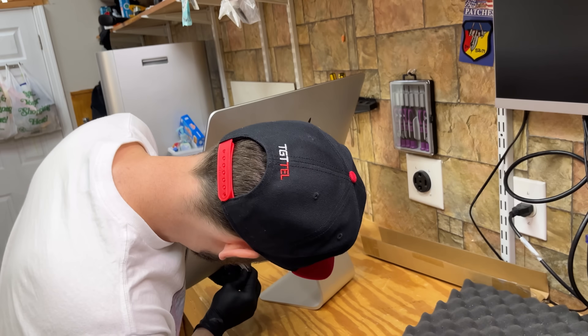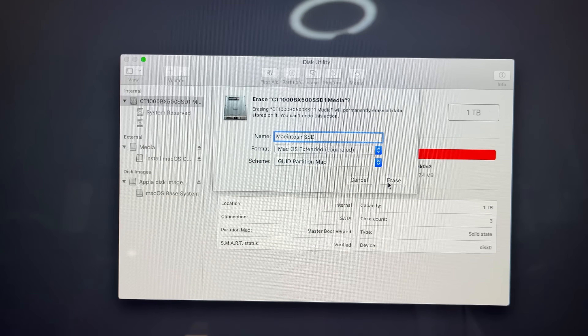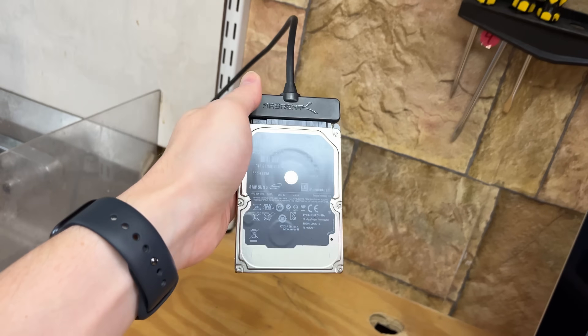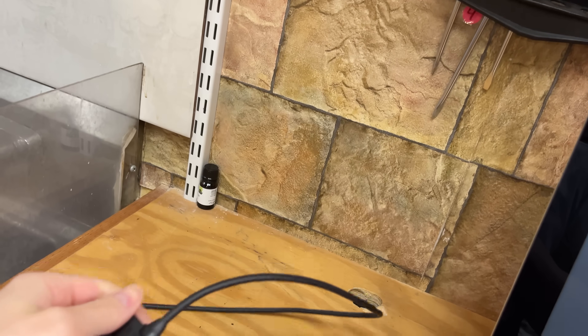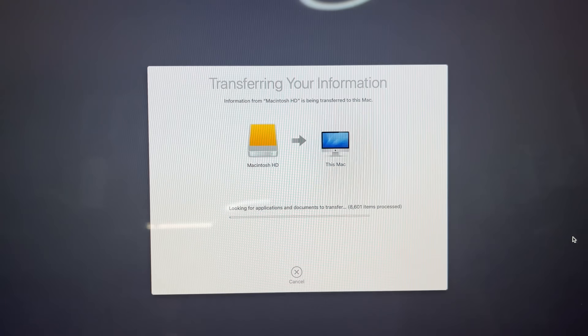Now that the fun part is over, it's time to work our software magic by booting into our Catalina USB, wiping the drive using Disk Utility, and installing the OS before plugging the HDD into our SATA to USB adapter so we can migrate over all of Lupe's data. And we come back the next day.